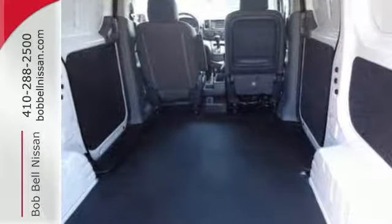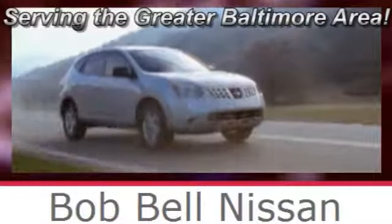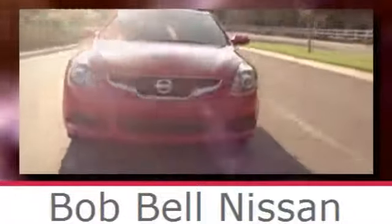Come see it today. Bob Bell Nissan Kia, serving the greater Baltimore area for all your automotive needs. Discover our great selection of new Nissans today. Here's the one for you.